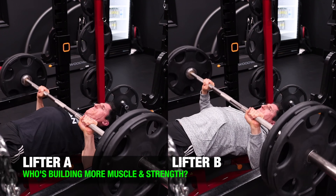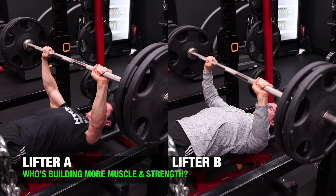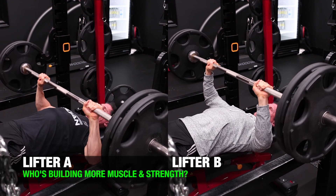Pay very close attention. Look at these two clips. Which one of these lifters is building more muscle and strength on this bench press right now? Do you think you know? You're about to find out today.